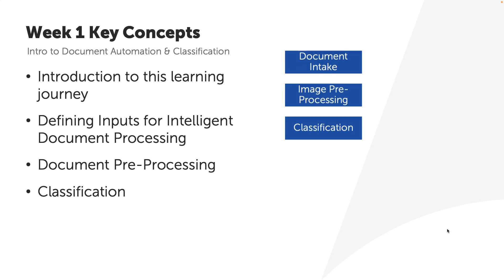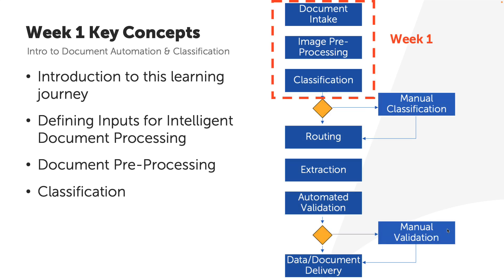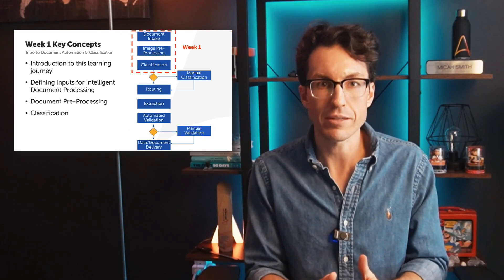These topics represent the first crucial steps in any document automation workflow. Think of it as the intake phase, where we prepare and organize our documents before any data extraction takes place.